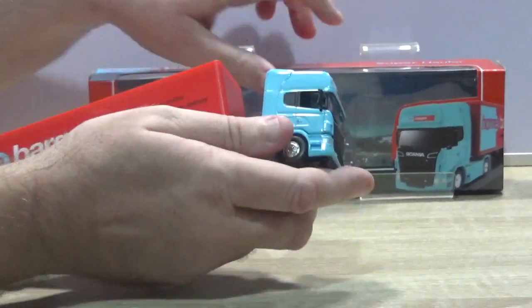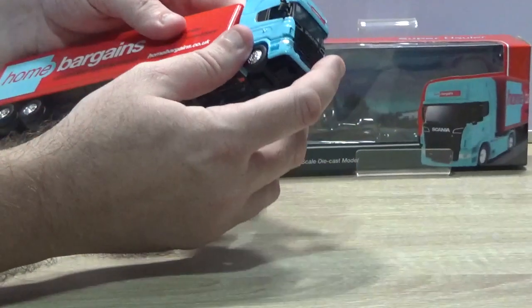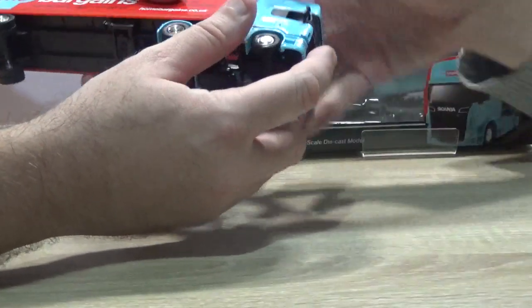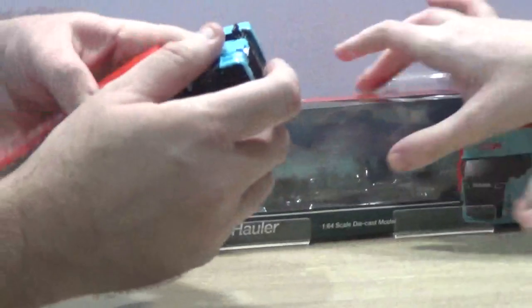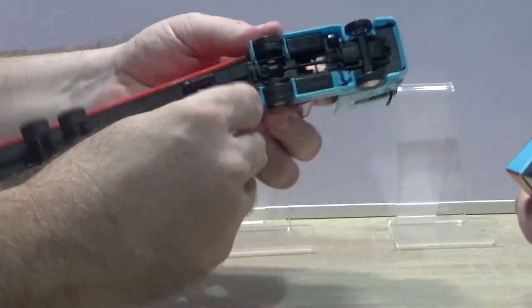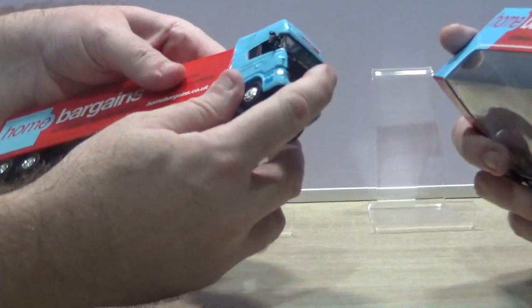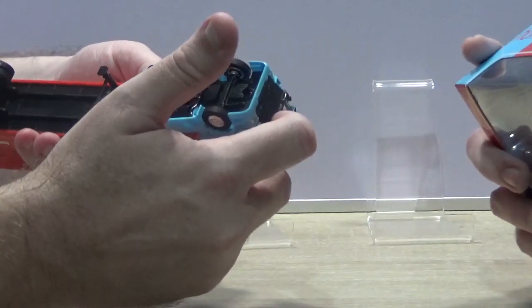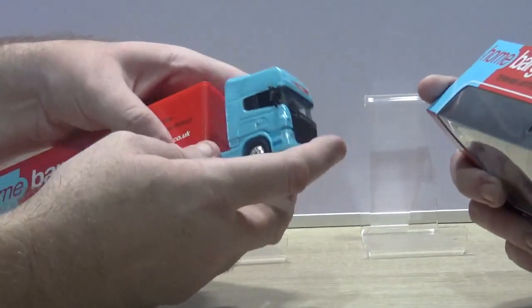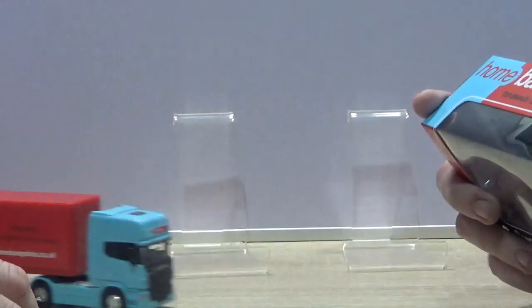I don't know if you can move the tractor from the trailer - let's simply find out. Oh yeah, you've got the stands that come down here. It says on the back: 1:64th scale diecast super hauler with detachable trailer and authentic livery. He's not pull-back-and-go though.